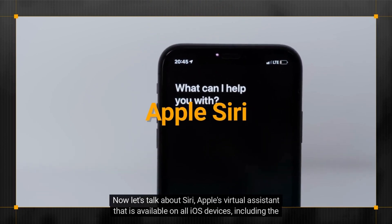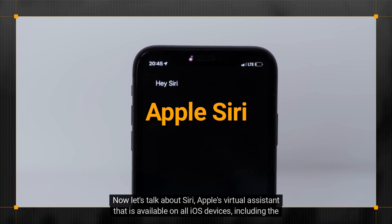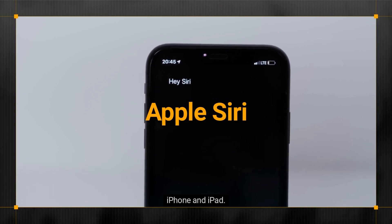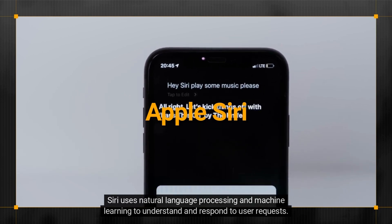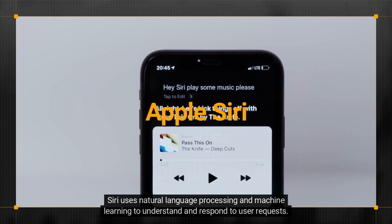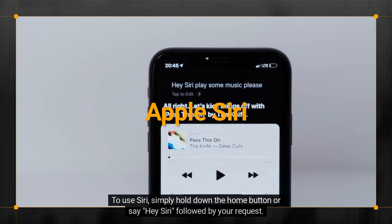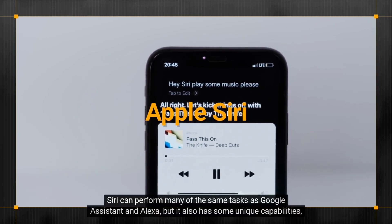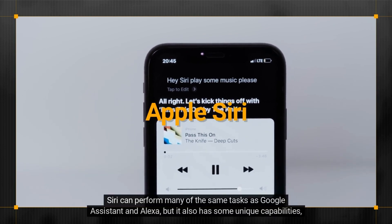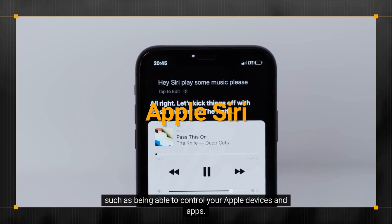Now let's talk about Siri, Apple's virtual assistant that is available on all iOS devices including the iPhone and iPad. Siri uses natural language processing and machine learning to understand and respond to user requests. To use Siri, simply hold down the home button or say 'Hey Siri' followed by your request. Siri can perform many of the same tasks as Google Assistant and Alexa, but it also has some unique capabilities such as being able to control your Apple devices and apps.